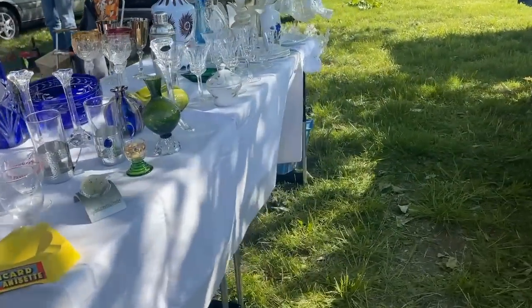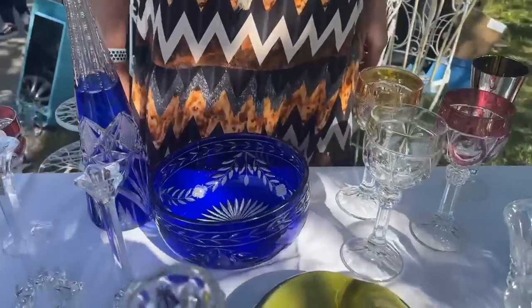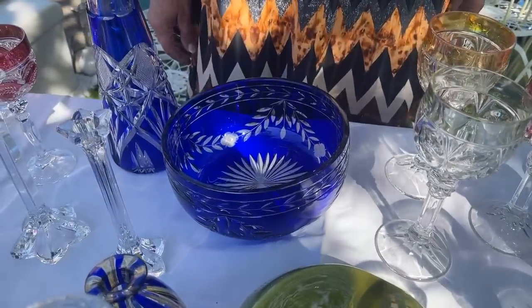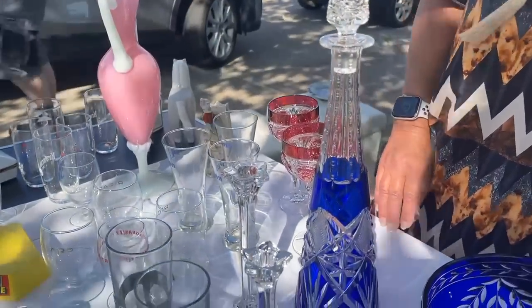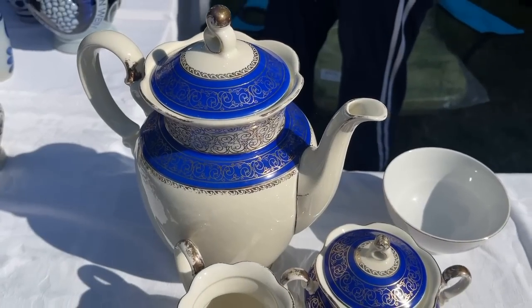I see some cut-to-clear — that cobalt is stunning. The bowl, the decanter — there are some lovely pieces. Isn't that exquisite? I should have asked the price — that would have been a nice addition to our collections.